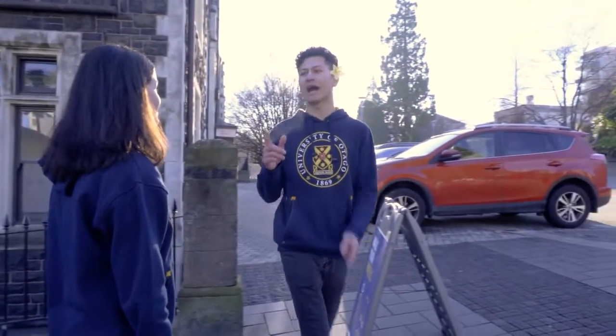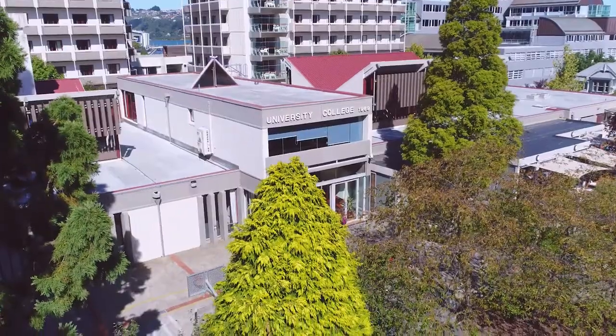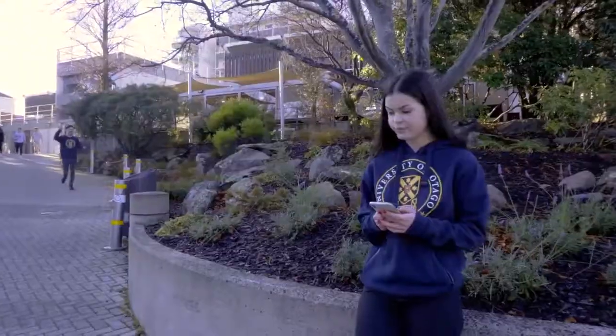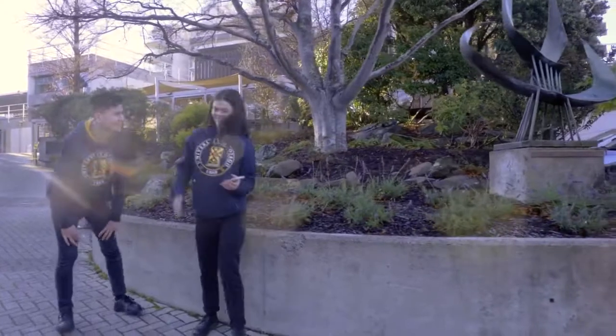I forgot my ID — I'll be back in a minute, just wait there, I promise I'll be quick. With our colleges being so close to campus, it makes it so easy to grab things you might have forgotten for the day. I got my ID. That was quick! Alright, let's go.